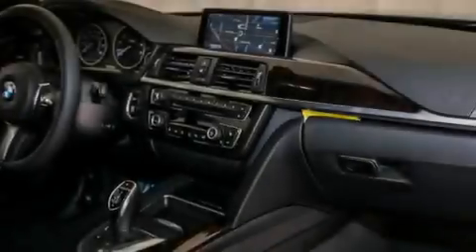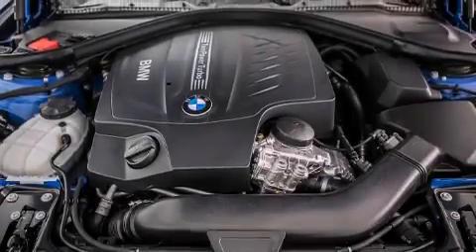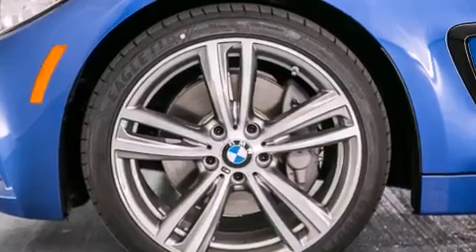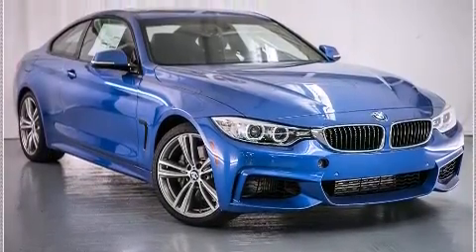The following features are also included: a Smartphone Adapter, Dakota Leather Upholstery, Cruise Control, BMW Individual Composition, Front Side Impact Airbags, Air Conditioning with Automatic Climate Control, a Split Folding Rear Seat, an Auto Dimming Rear View Mirror, a Rear Window Defroster, and Satellite Radio.